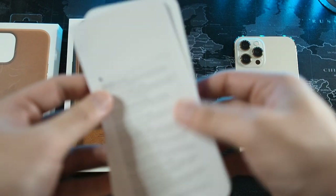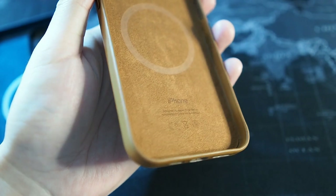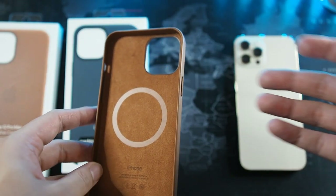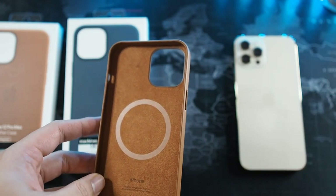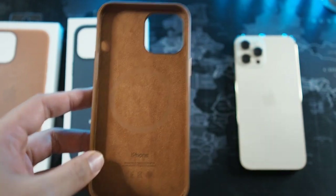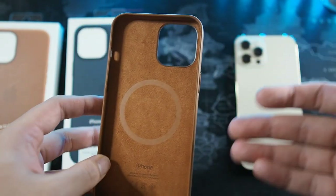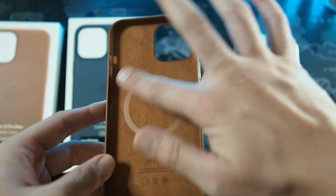On the inside of the case we have the MagSafe magnets, so you can line up things like the MagSafe charger or the MagSafe wallet. I don't have either of those yet because I'm waiting for the MagSafe Duo — I think that's a more practical choice, especially coming from someone who wears an Apple Watch daily. The Apple Watch lasts about a day and a half, so I charge it overnight, meaning the MagSafe Duo makes more sense than having two separate chargers.